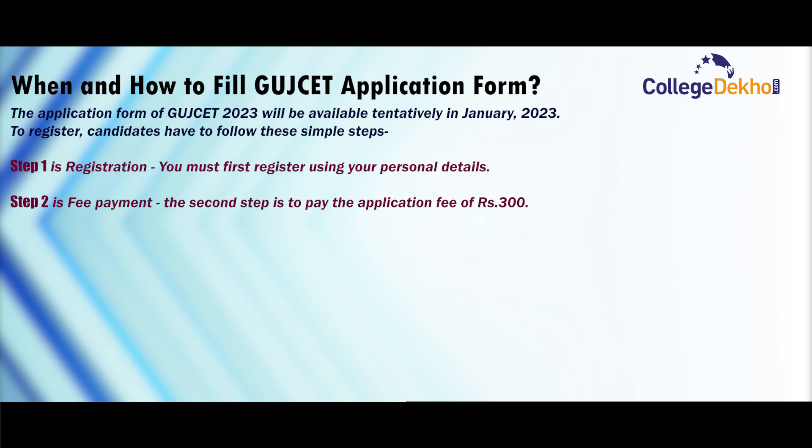Step 2 is fee payment. The second step is to pay the application fee of Rs. 300. Payment can be made through the SBI ePay system or at any SBI branch nationwide.